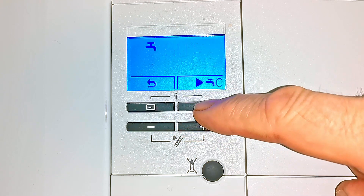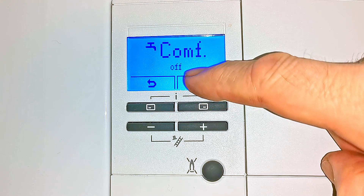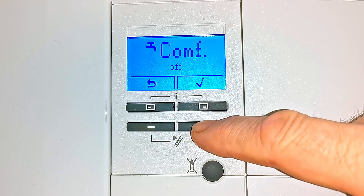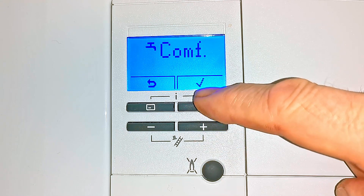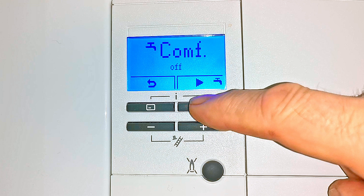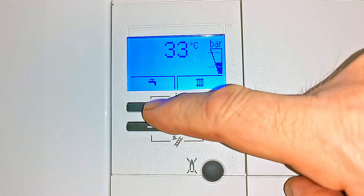This boiler also has a function called comfort, where it keeps the boiler pre-warmed, and it just means your hot water will come through just a little bit quicker. This can be a useful function in some instances — maybe if you're on a water meter. We can turn that function on and off by pressing the plus or minus button. In general, I always recommend having this function turned off. If you want to know more about this function, then you can watch my other video: how to operate the Valiant Ecotech Pro.